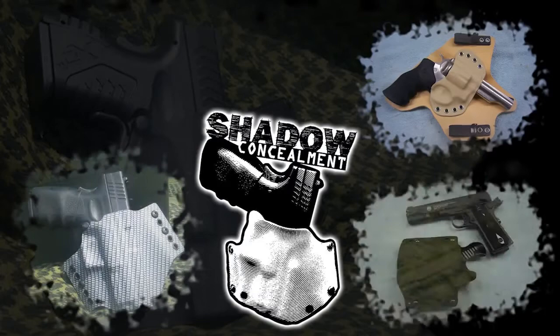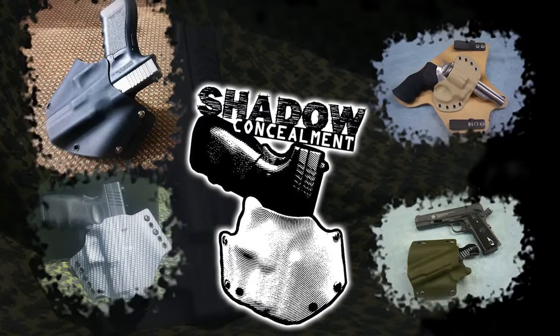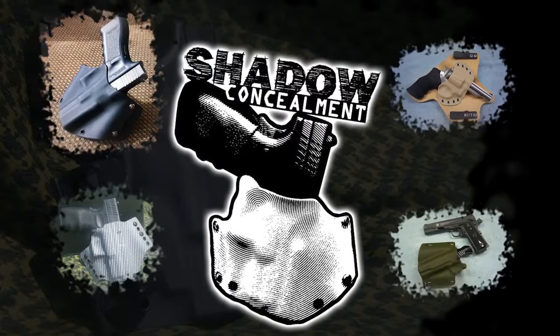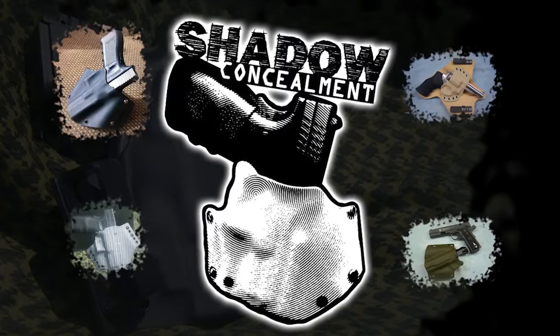You guys have probably heard of Shadow Concealment — Keith on YouTube. He makes really awesome custom Kydex holsters and he helped me put this whole contest together, find sponsors, and agreed to donate a custom Kydex holster of the winner's choice. If you haven't seen his work or reviews of his holsters, you've got to check them out. They're top quality — custom colors, custom fit and finish. The edges are perfectly sanded and buffed; you can't even tell where the plastic's been welded together. Big thanks to Keith for donating a custom holster to make this contest even better.